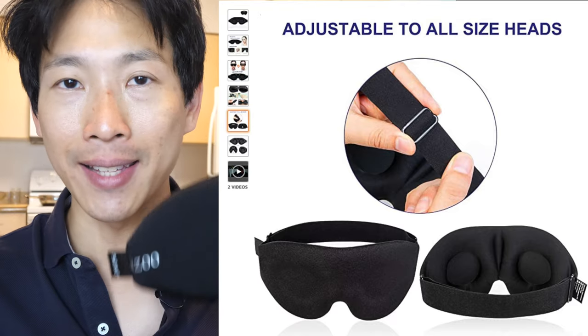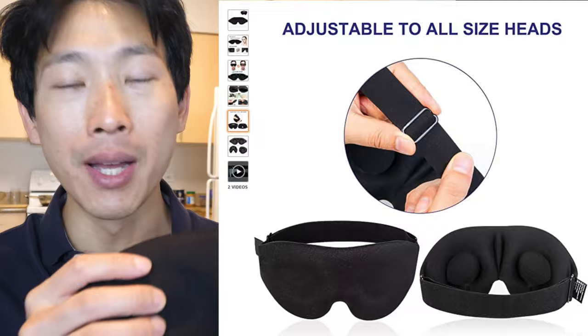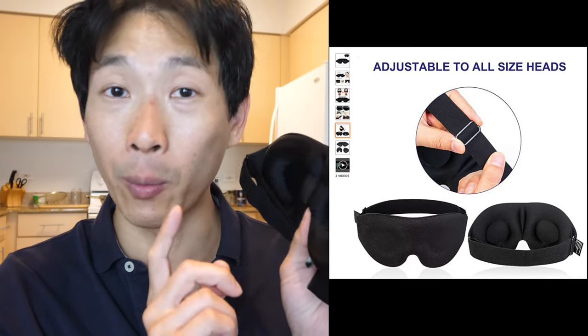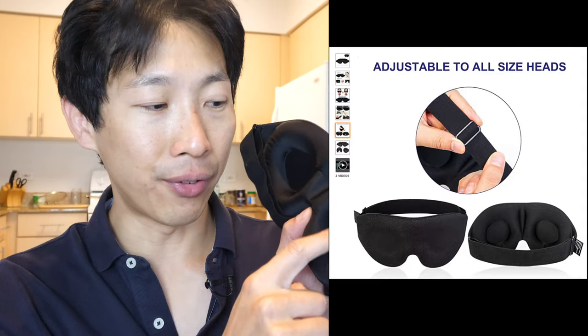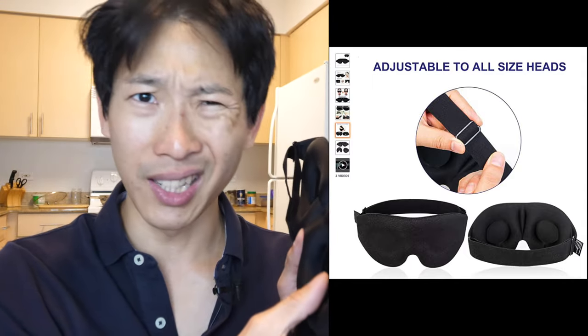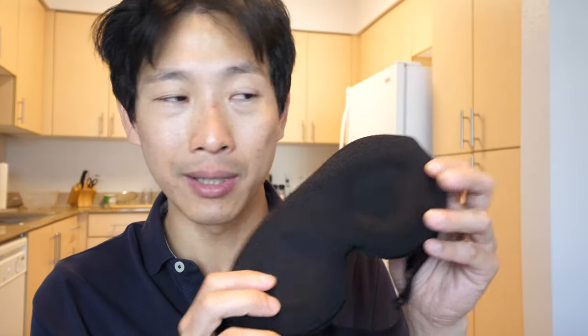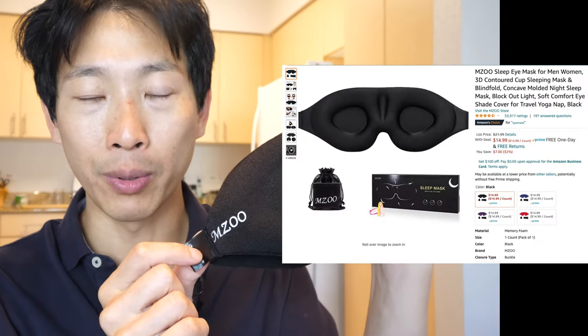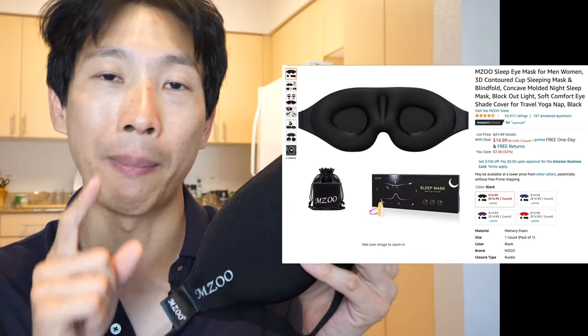There are other brands that look exactly like this, and I've tried one other one. It's not exactly the same — it has no MZU branding, and when I put it on my eyelashes tended to touch the front when blinking with the mask on. So it's kind of similar but a little bit off. If you're going to buy one, do look for the MZU brand and check out my affiliate link down in the video description below for the exact product.